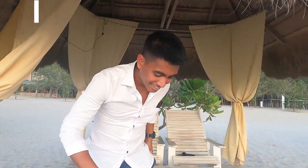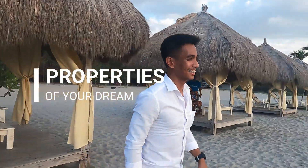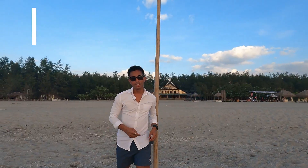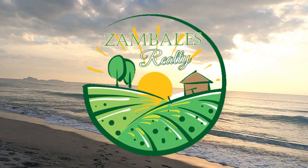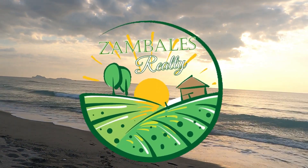Hi everyone, I'm Darian Nava from Zambales Realty and I'm happy to meet you on our channel where I'm introducing you to the best properties for sale in Zambales. Zambales is known for its natural wonders but it is also a place where commercial and social activities never stop, be it summer or rainy season.